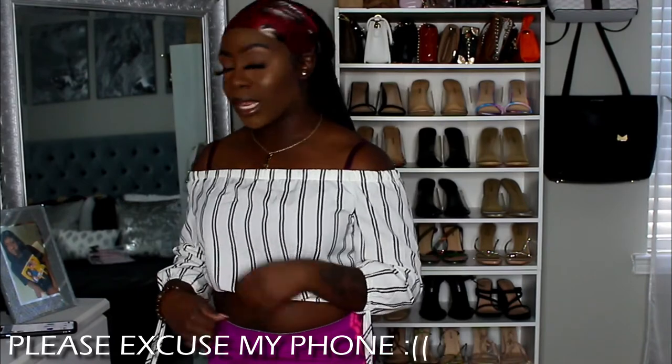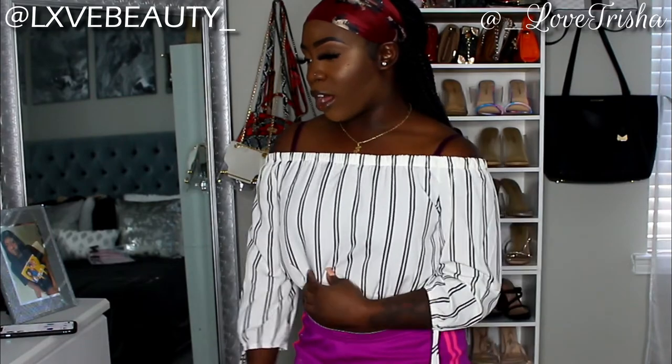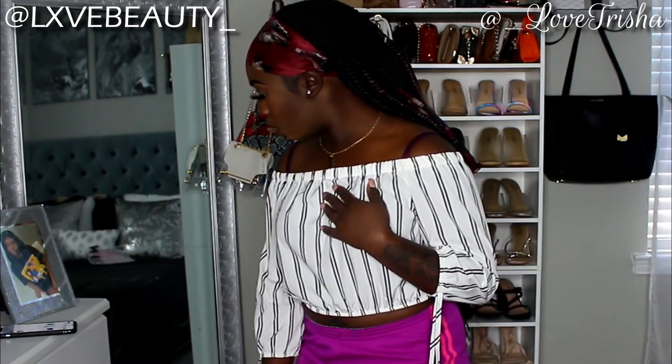This top is called the Striped Off the Shoulder Crop Top — really cute. I love the way you can see my shoulders. There's a tie detail that you can pull up if you don't want it hanging everywhere. There's also a trim detail around the neckline that stretches and sits on top of your skin — hard to describe but it looks great. You can dress it up with leggings or jeans.